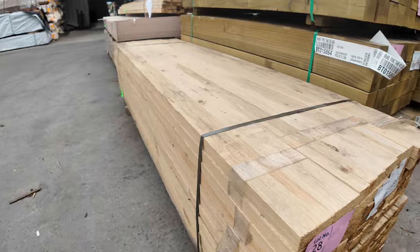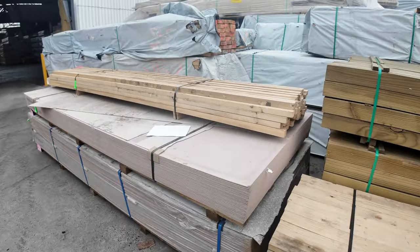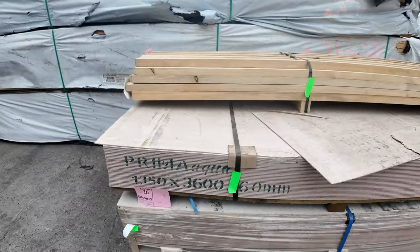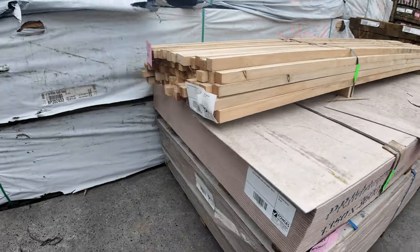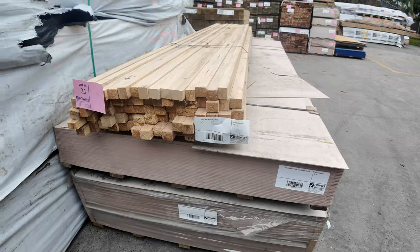A couple of packs of pine battens, a pack of 2.4s and a pack of 3.6s. We've got some giant packs of primer aqua cement sheets there — 3600x1350x6mm — a couple of real big packs of those there, up nice and early.